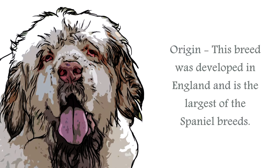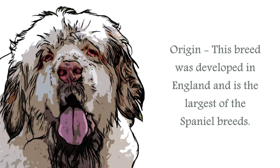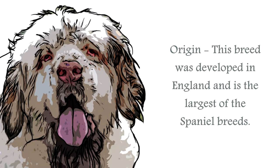The origin of the Clumber Spaniel is thought to be in England, at Clumber Park in Nottinghamshire. Having said that, there is also a theory that the breed originated in France, and was further developed when brought over to England.